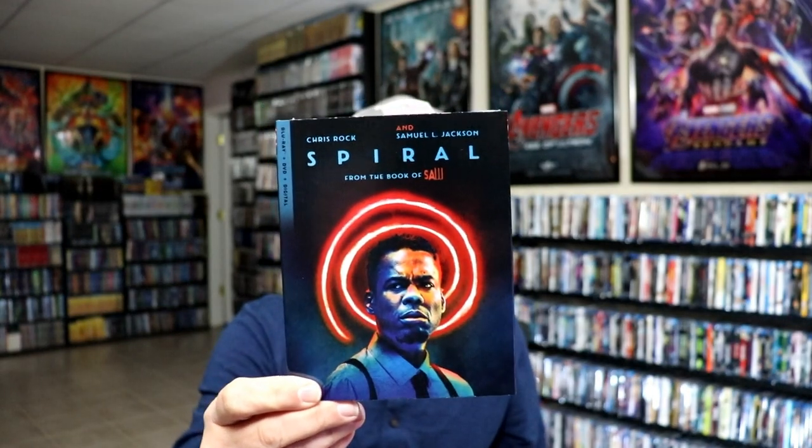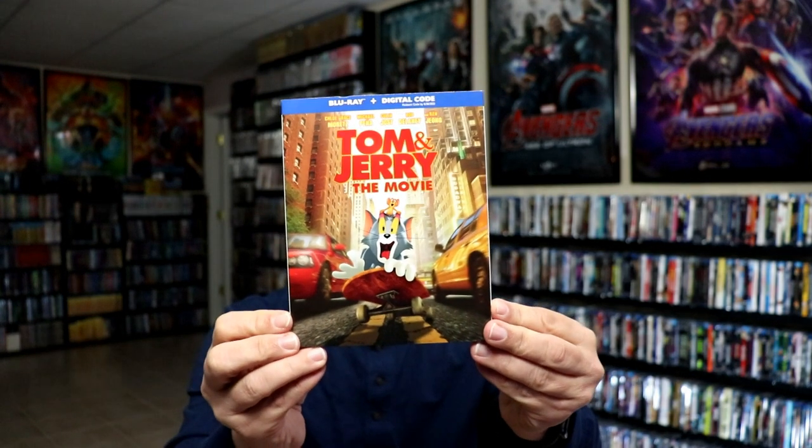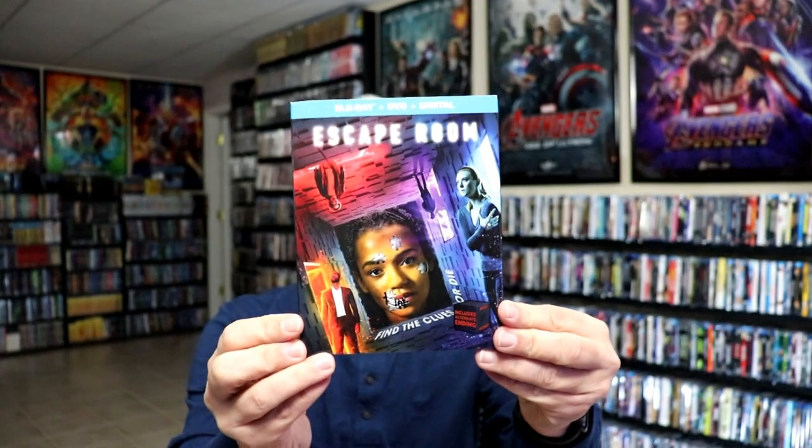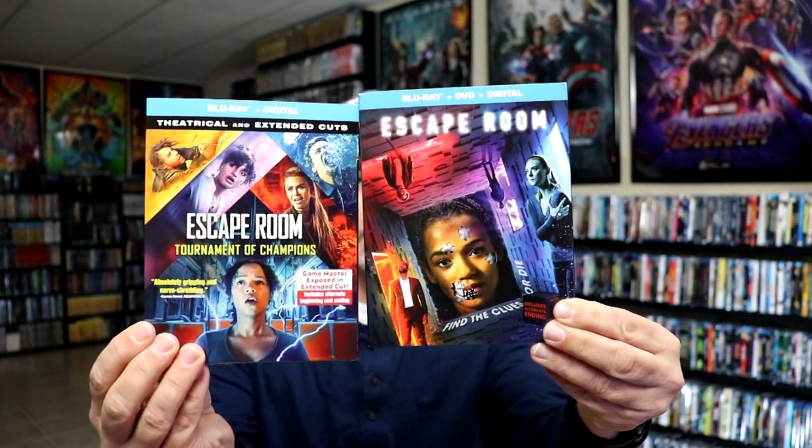I got the Blu-ray release for Spiral. I did pick up the steelbook and also the 4K release with a nice green-looking slip cover, but since this Blu-ray has different artwork, I decided to get it too. As a collector, whenever they release a Blu-ray and a 4K with different artwork, I do try to get both. I also got Tom and Jerry: The Movie — I waited for a good price and it finally dropped. I love animation and live-action mixed, so I picked it up.